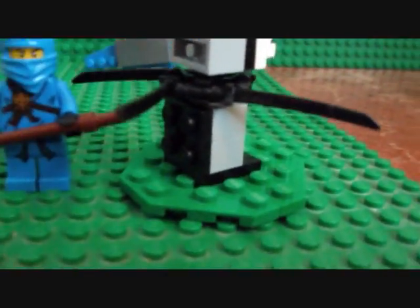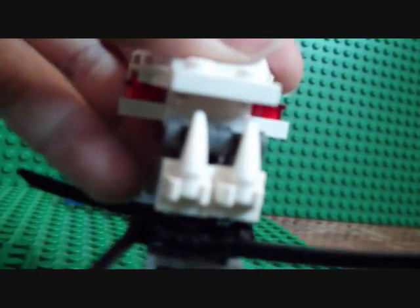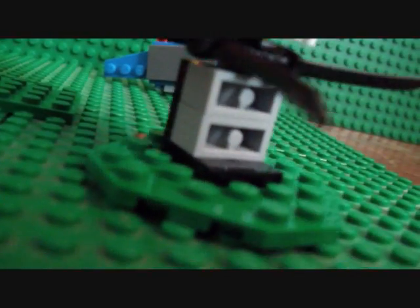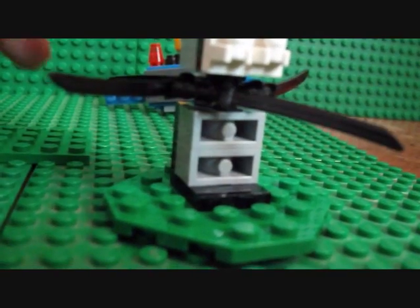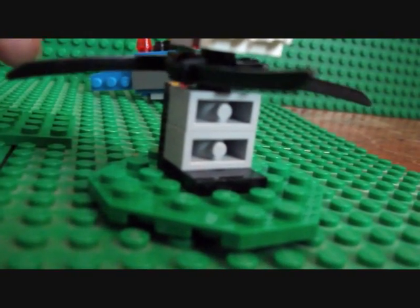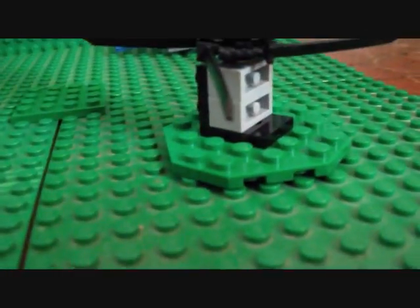Finally, today's set was this Ninjago set. You get the blue ninja, and he came with a training thing — I think it's like a dragon head or a model dummy dragon — and then these arms spin around. So there are all six sets.